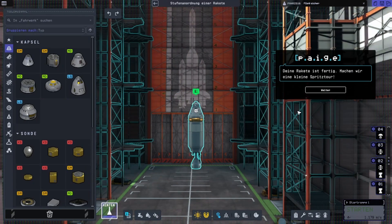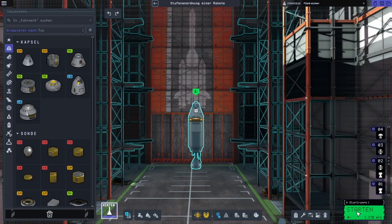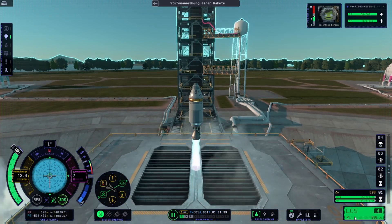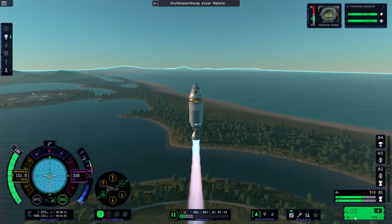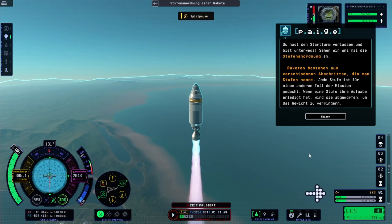Your rocket's ready — let's take it out for a little hop. Let's move this rocket to a launch pad. Welcome to the launch pad. Today you'll be flying straight up. Your rocket should do fine without any steering inputs, but if things get out of line, feel free to intervene. You've cleared the launch tower and your flight is underway. Let's learn about staging. Rockets are constructed in sections called stages, and each stage is designed for a different part of a mission.